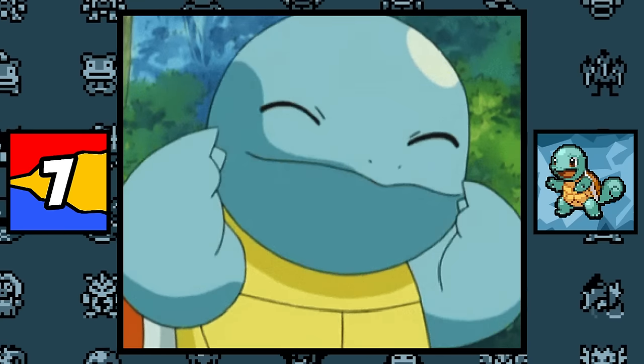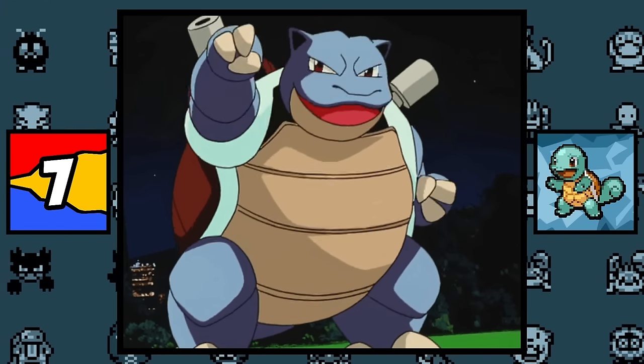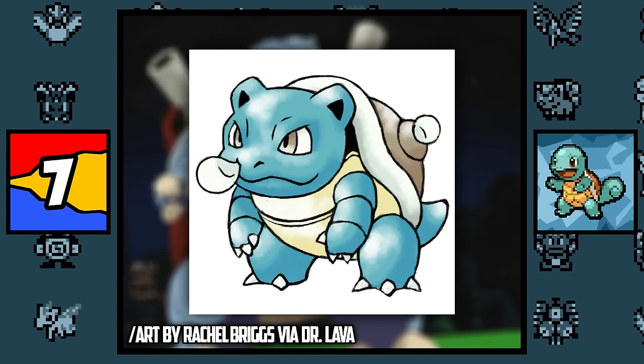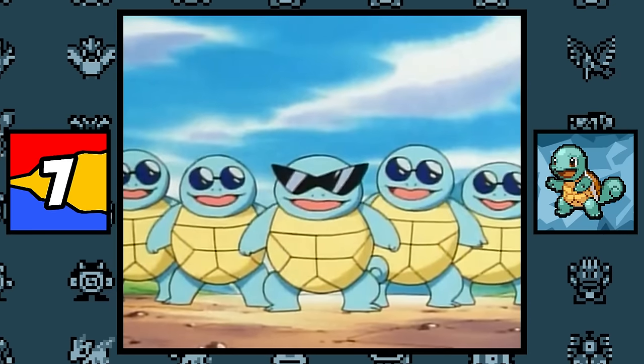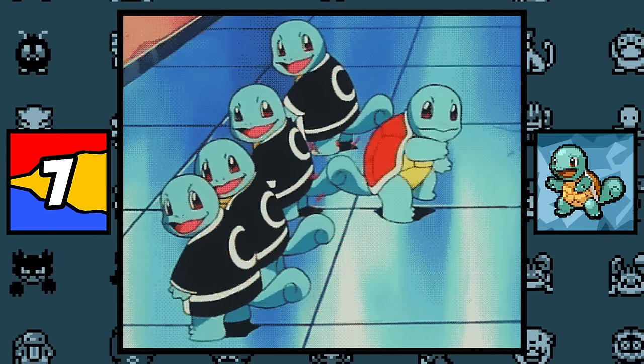Squirtle, just like Charmander, is based on his original final evolution. And I say original because Blastoise wasn't even initially related to the Squirtle line, and even had its own pre-evolution that probably looked like this, since we only know what his back sprite looked like. On top of that, Squirtle is of course based on a baby turtle, and possibly a squirrel, since it does have a squirrel-like tail.